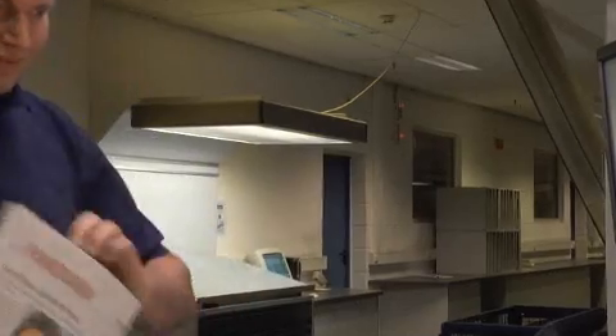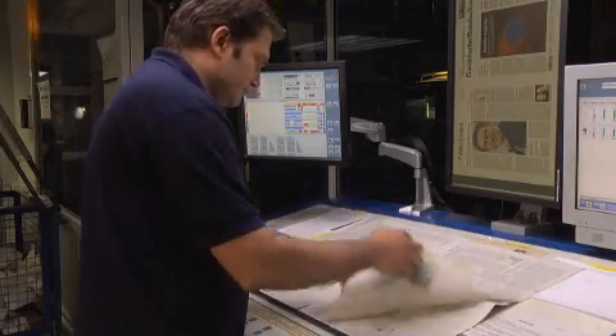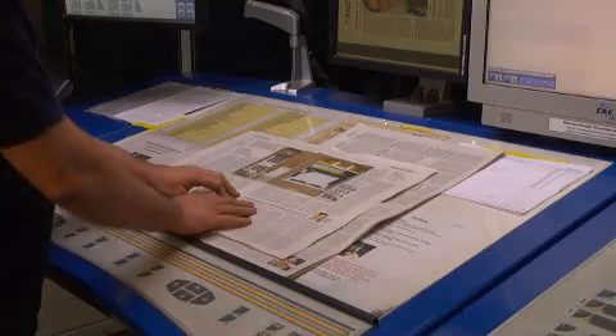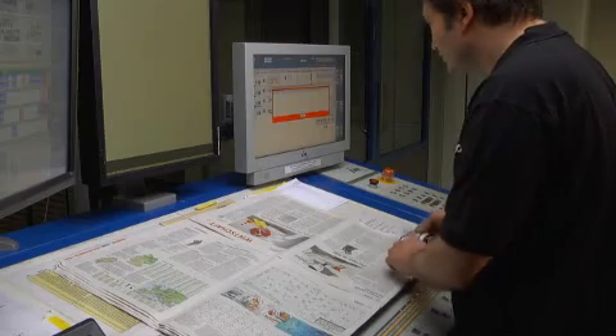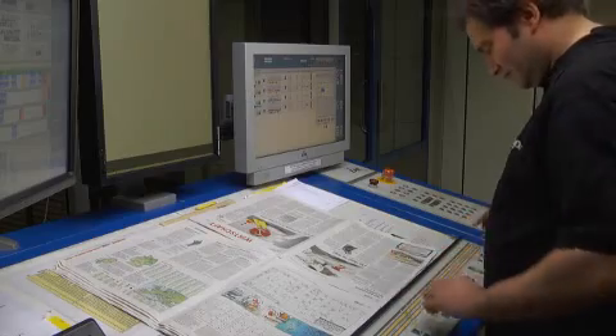The loop system clearly relieves press operators from their workload when they start up the presses. As the press operator, you have an overview of all the pages for complex productions. Loop controls the color completely independently, and especially when I am doing press proofs, I can concentrate fully on setting the register and the water. The mock double-page spreads are very stable right from the start, and the ink-water ratio is also in the optimum range right from the beginning. The loop system displays faults immediately via a pop-up message, and I do not need to search a newspaper for ages – I can respond immediately.